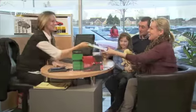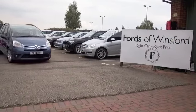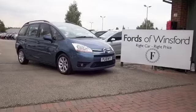Don't forget, we can part exchange and arrange finance with no problem. Come and discover this great car for yourself at Fords of Winsford.